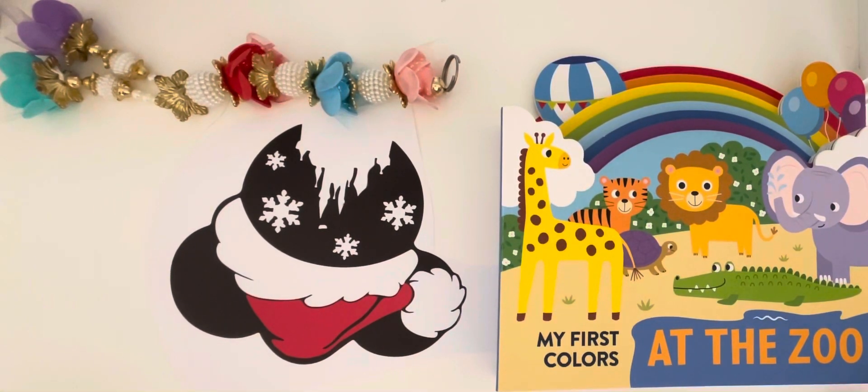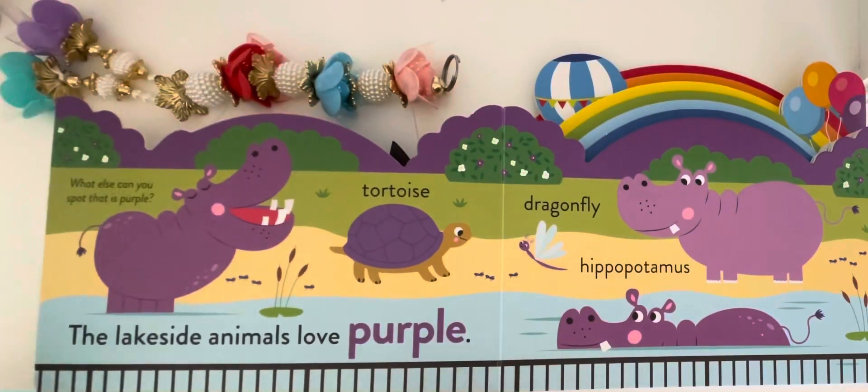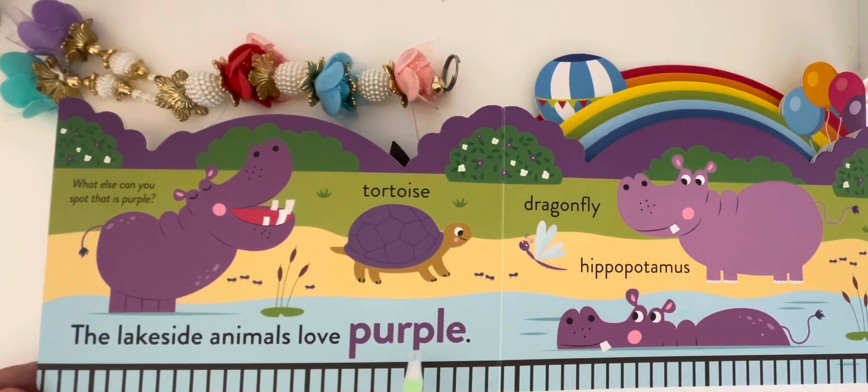My first colors at the zoo. The lakeside animals love purple. What else can you spot that is purple? Tortoise, dragonfly, hippopotamus.